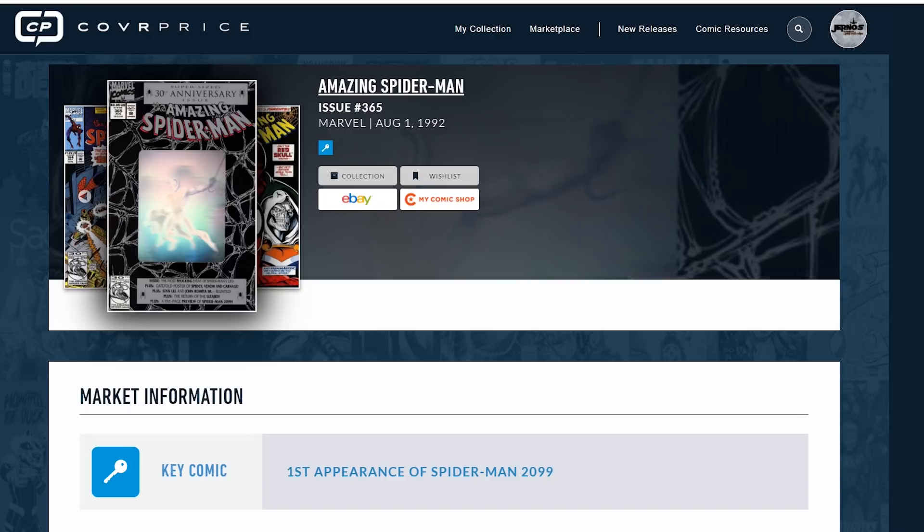And sometimes it's a little more difficult than I think people think. Let's look at an example really quick — we're going to look at multiple websites and we're going to look at one book, and that book is going to be Amazing Spider-Man number 365. This is the first appearance of Spider-Man 2099.